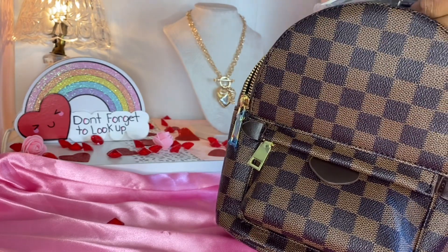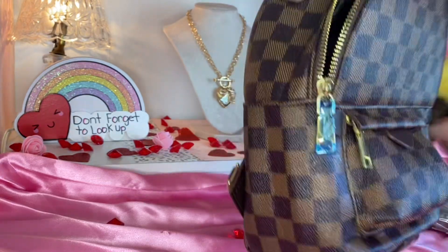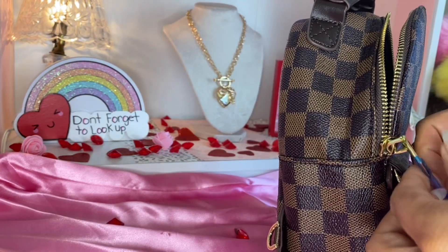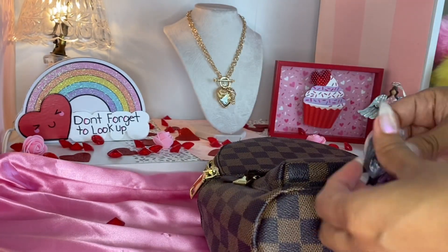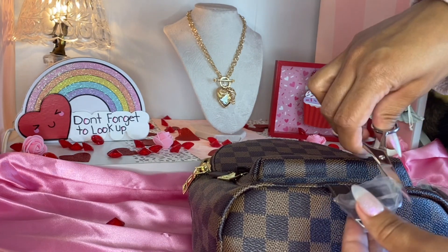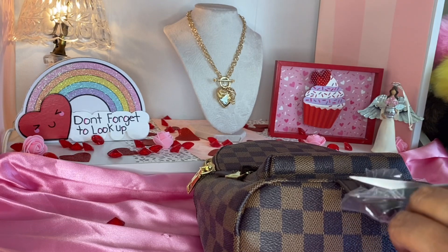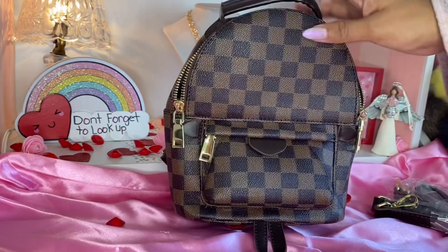I don't know if you guys have seen the newer Speedy 20 — they have something very similar to the Speedy 20 on the Walmart website as well. I was debating on getting it, but I have the original Louis Vuitton Speedy 25, so I don't want to get the other one because I already have a bag similar.